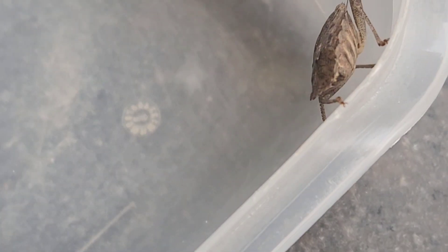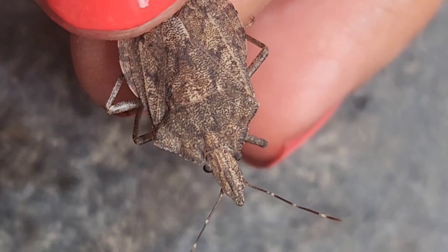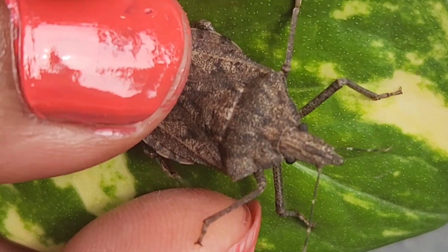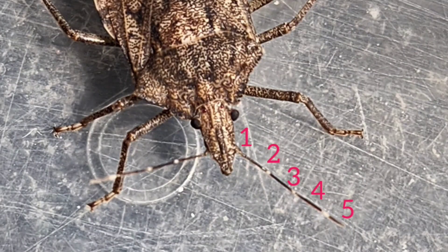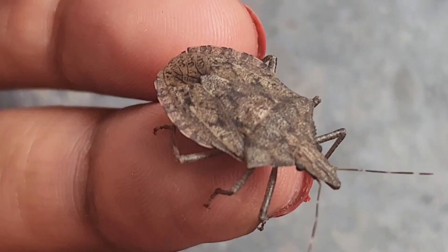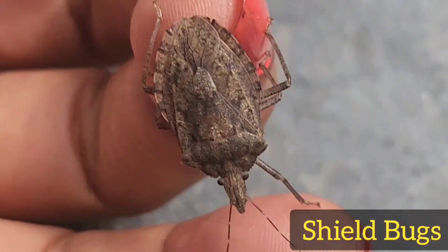This bug belongs to the family Pentatomidae. This name suggests 'Penta' means five and 'Tommos' means section, referring to the five segments of the antennae. Bugs from Pentatomidae are commonly known as stink or shield bugs.